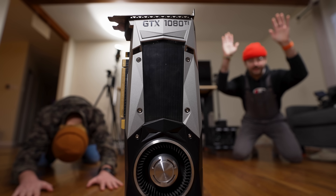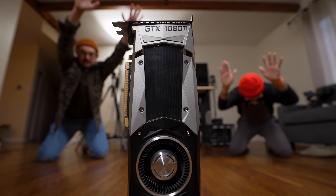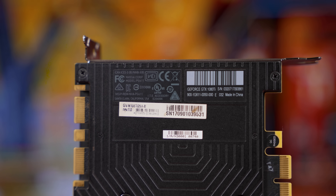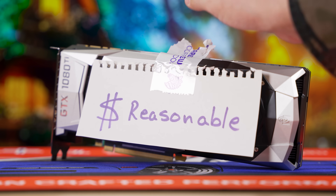Released in 2017, the GTX 1080 Ti is adored by many enthusiasts as one of the best-value high-end offerings, with its excellent performance, generous 11GB memory buffer, and in hindsight, very reasonable price tag.